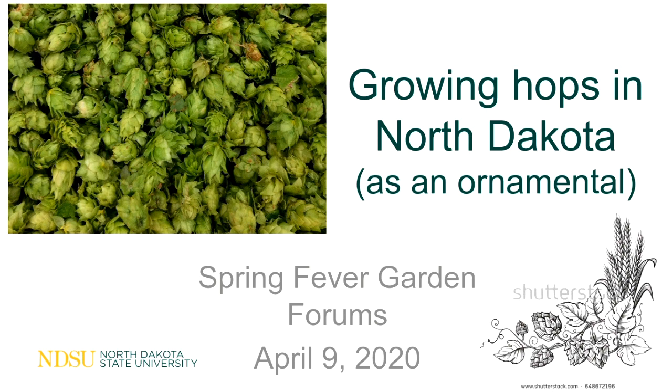My title is called 'Growing Hops in North Dakota,' and as you can see I've added 'as an ornamental,' because we will be talking today to you as a homeowner who might be interested in growing this. Although I've done work on researching hops, we'll talk about it as an ornamental today.